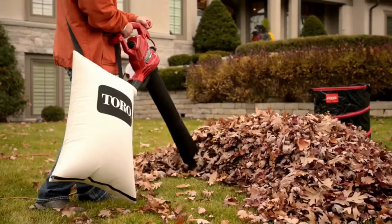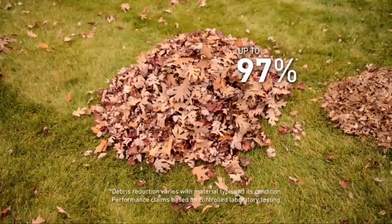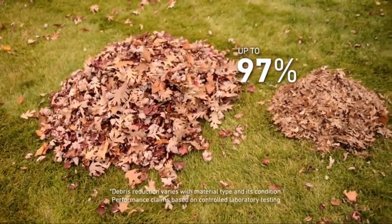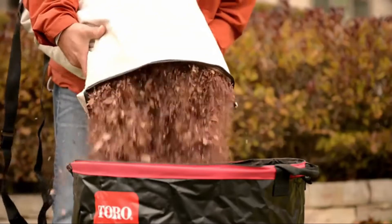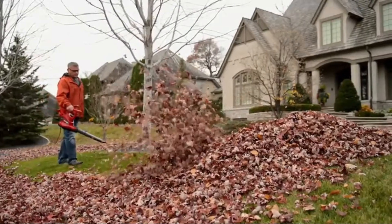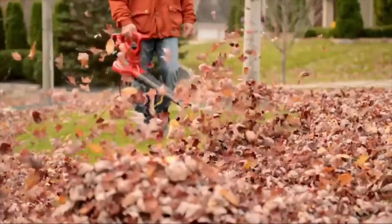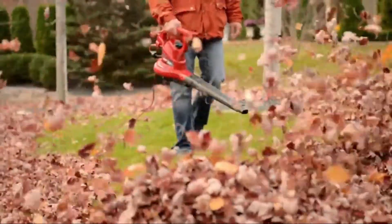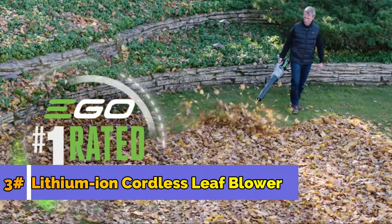Another feature that only comes standard on the Ultra Plus is the patented Shreds-All shred ring. Working with the large metal impeller, the shred ring reduces up to 97% of your mulched leaves into pieces that are a half inch or smaller. The bottom dump zipper makes emptying the vacuum bag fast and easy. Toro's Ultra Plus blower vac is the top model in Toro's top-rated line — you can't buy a more powerful electric blower vac than a Toro.